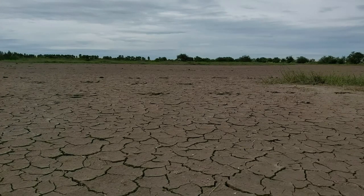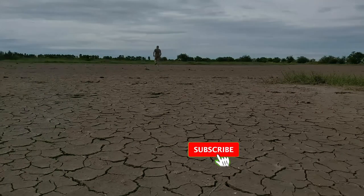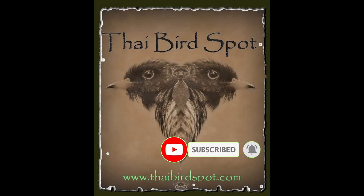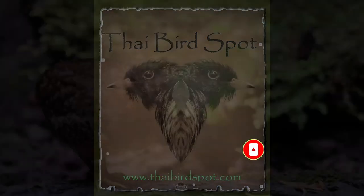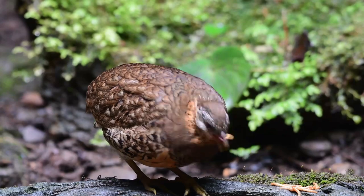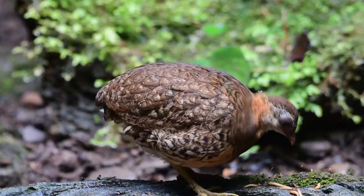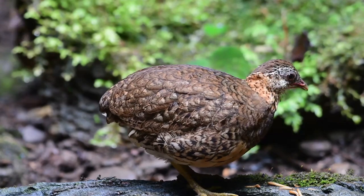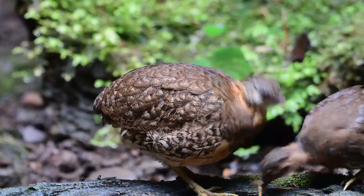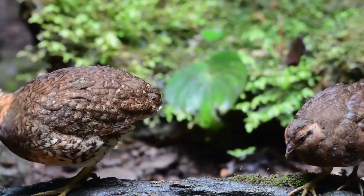Somebody mentioned birds — Thai birds. This is the scaly-breasted partridge, or green-legged partridge. And I was lucky enough to see the whole family: male, female, and a couple of kids.